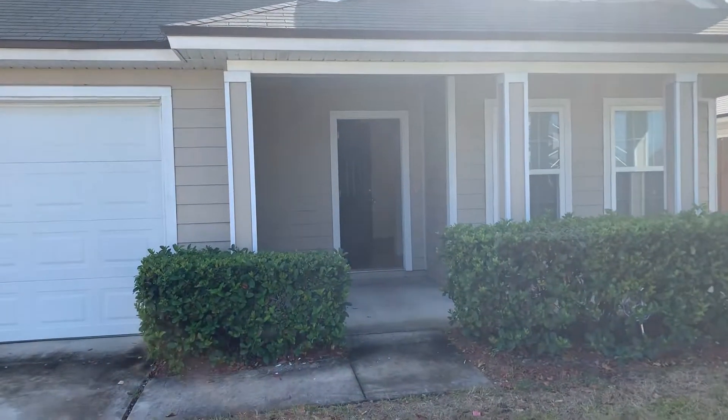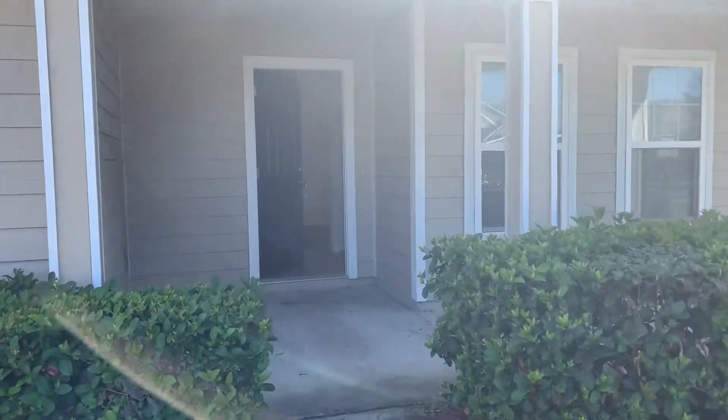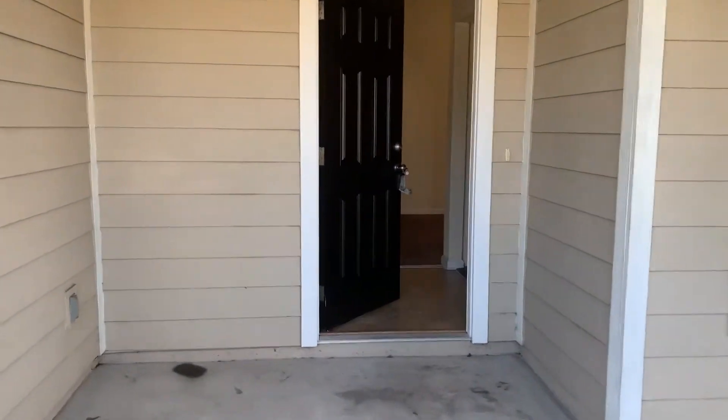Hi, this is Candace with JWB. We're here at 5567 Village Pond Circle on a four-bedroom, two-bathroom property tour here in Jacksonville, Florida.